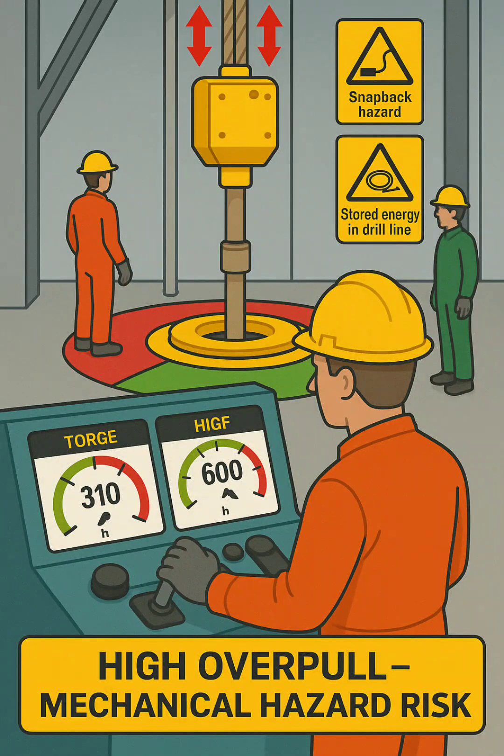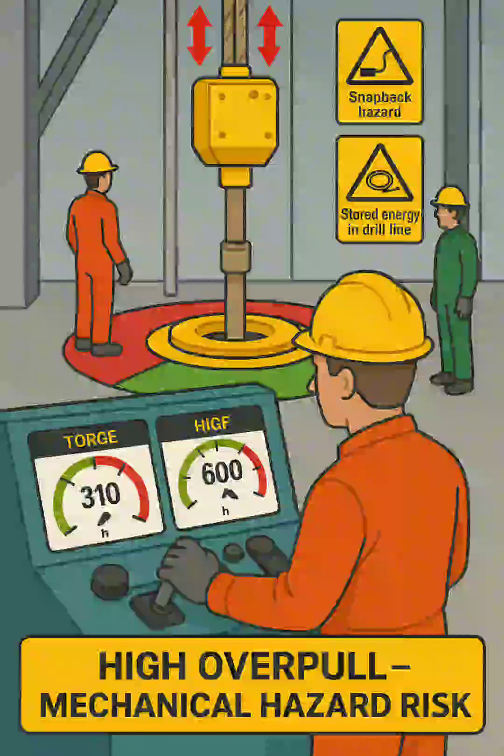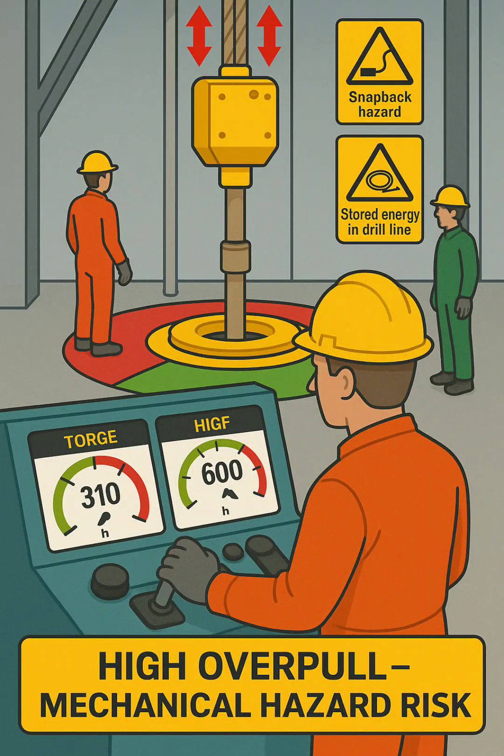Safety hazard labels: "Snapback hazard" warns that if the drill line or pipe tension suddenly releases, it can recoil with deadly force. "Stored energy in drill line" highlights the risk of sudden release of mechanical energy when high overpull is applied.